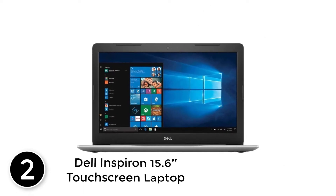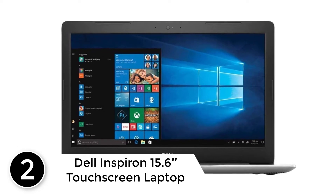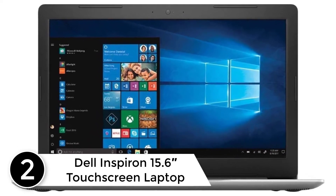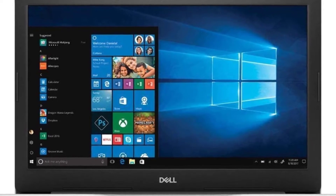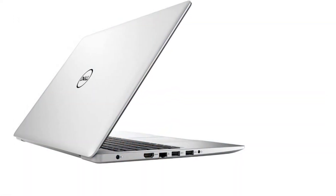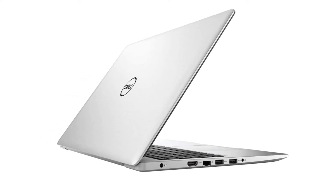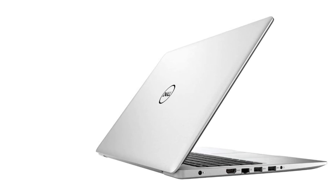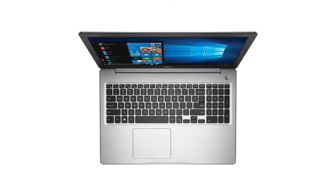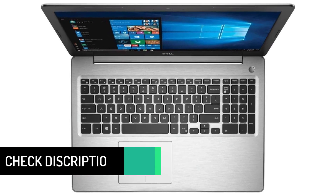At number 2: Dell Inspiron 15.6 Touchscreen Laptop Windows 10. The Dell Inspiron Intel Core 15.6 touchscreen is a workhorse offering decent performance for work and study tasks at a good price range. The keyboard has a separate number pad, and the trackpad is placed slightly to the left to let your palm rest. The screen of this laptop is 15.6 inches wide to give more room to your vision.